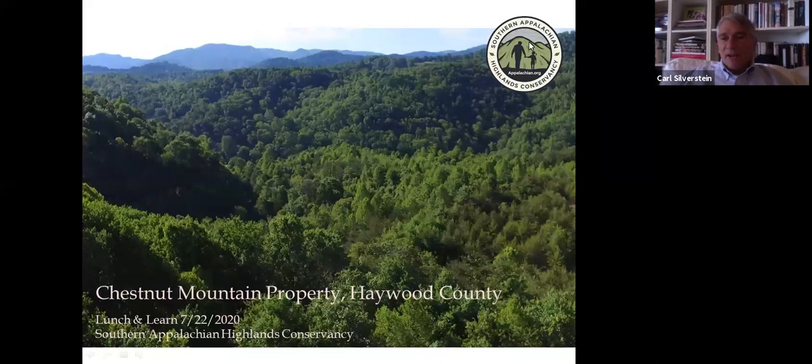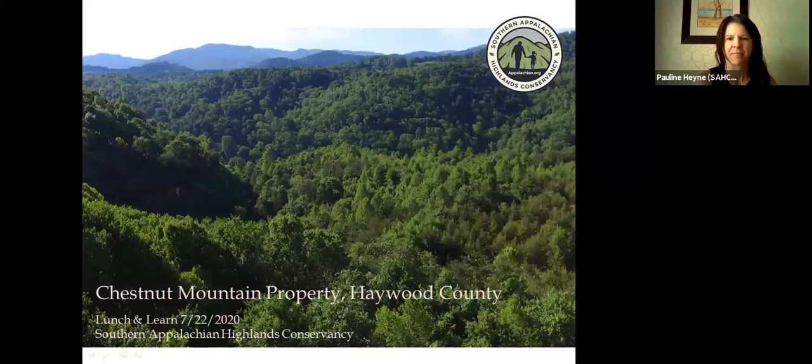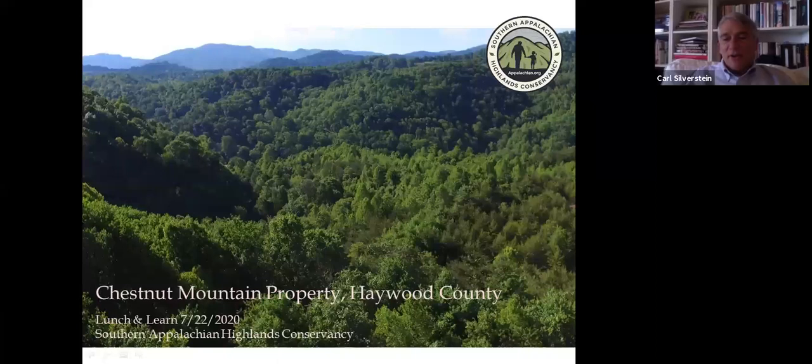I'm Carl Silverstein, Executive Director of Southern Appalachian Highlands Conservancy. I'm so proud to introduce Honey Muter and Hannah Peterman to you today. They'll be telling us about an exciting new project not far from Asheville and just outside Canton — a new public park that we're involved in helping create at Chestnut Mountain.